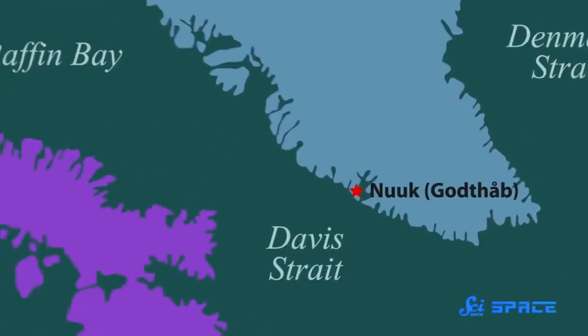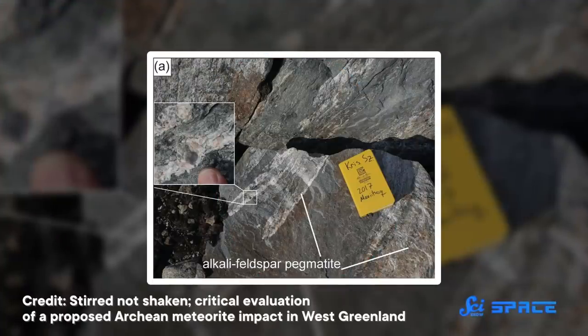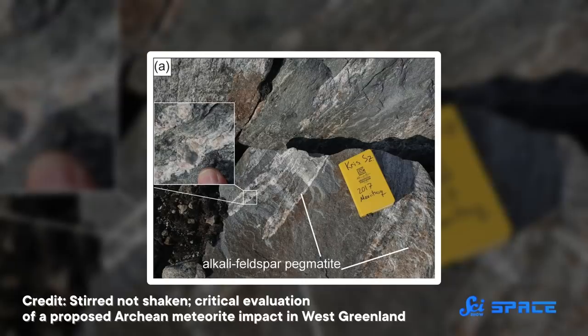On the coast of western Greenland, near the small town of Mani Yitzhak, geologists in 2012 announced that they had found some bizarre features in the rocks. Some were melted, and others pulverized.